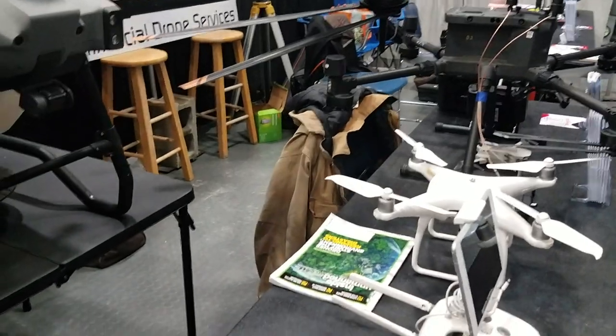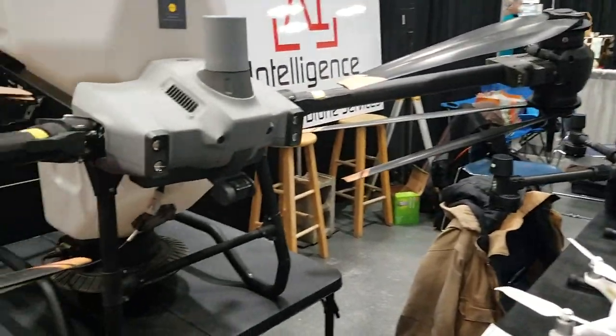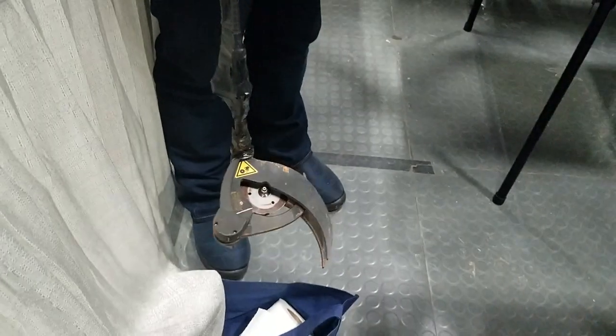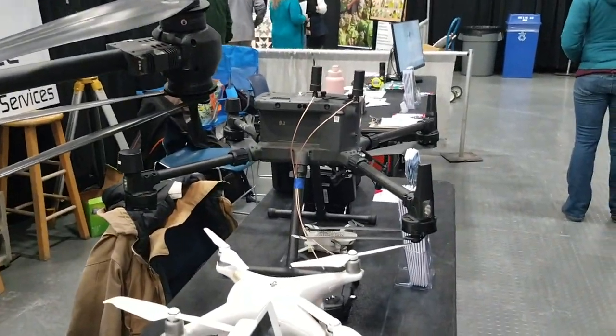What would that cost to get an outfit like that? It's unfortunately still quite expensive. This particular device is sold by a Canadian company, and this device alone is fairly expensive. Plus that drone, about 12 to 15 grand.